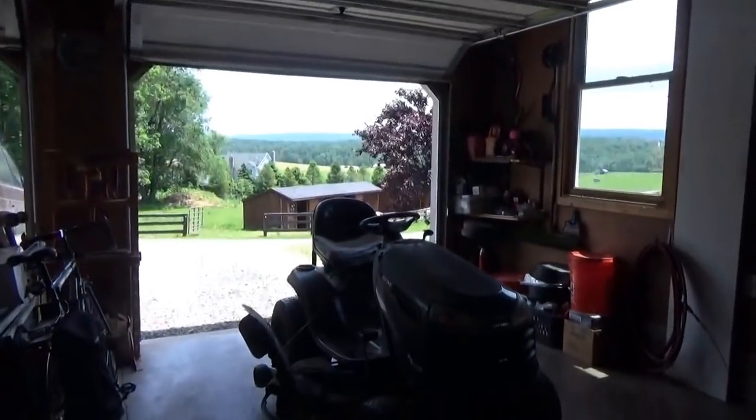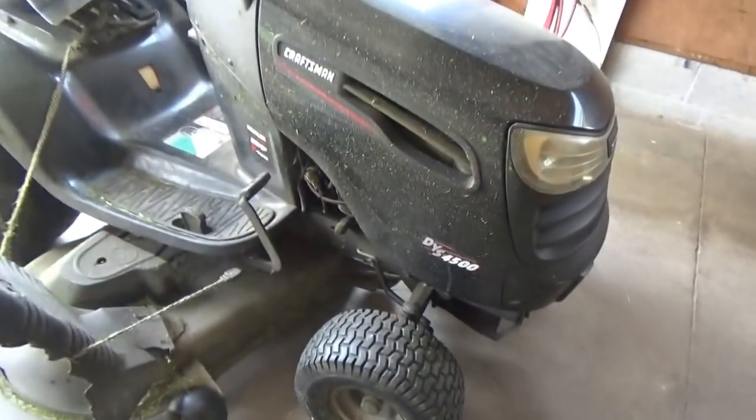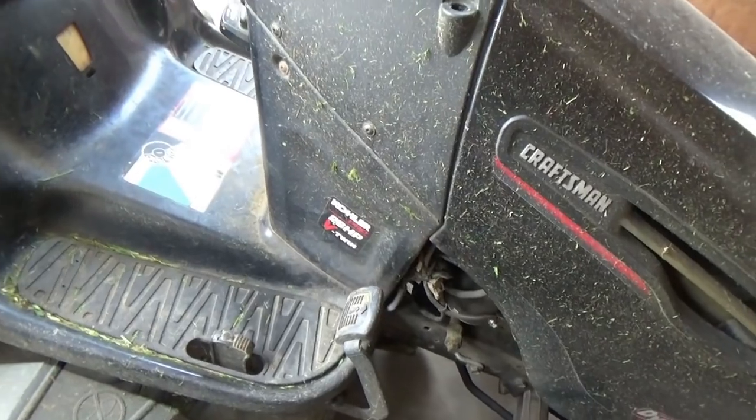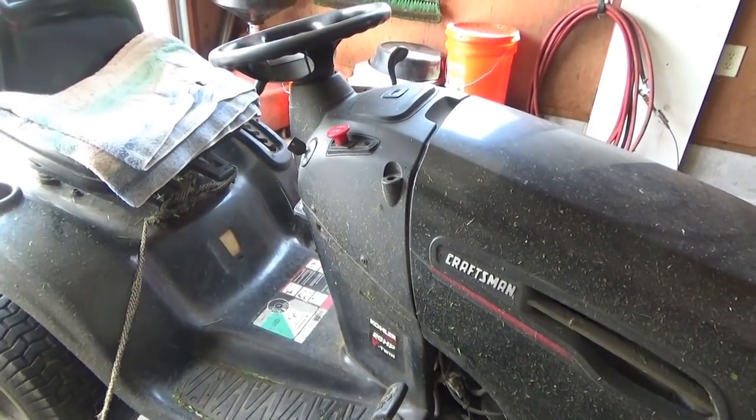Hi everyone, welcome back to Pine Hollow Auto Diagnostics. It's the weekend, it's time to mow the lawn. And on the farm, stuff for some reason just always breaks down. Today we're working on my own Craftsman Lawn Tractor DYS 4500, it's got the 26 horsepower V-twin Kohler Pro engine, and the symptoms are actually very bizarre.